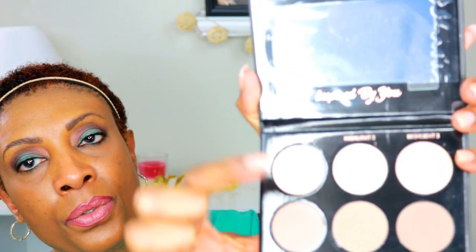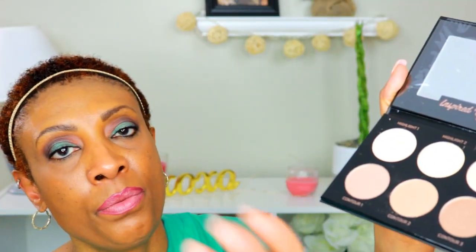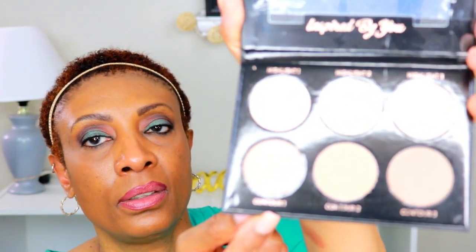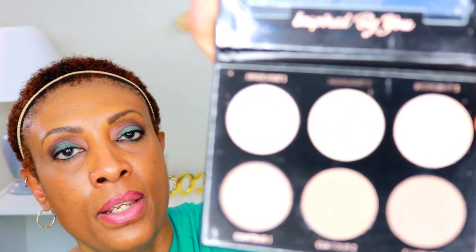I think I'm going to be giving this away as well. It has highlight one, highlight two, and highlight three, and then contour one, contour two, and contour three — going from lightest to darkest. I'm not going to swatch them since I'll likely be giving it away. Yeah, I don't need that, so this will be going in my giveaway box as well.